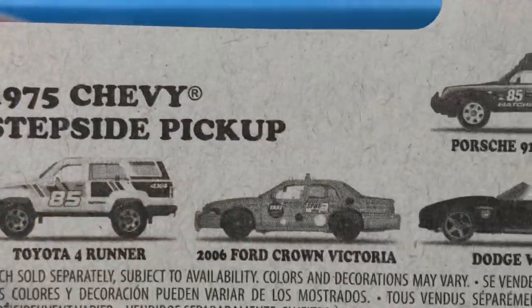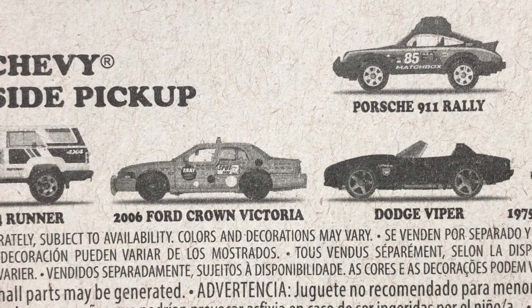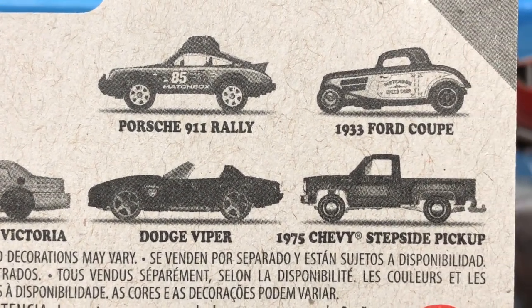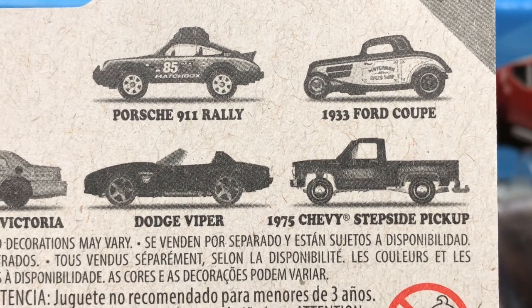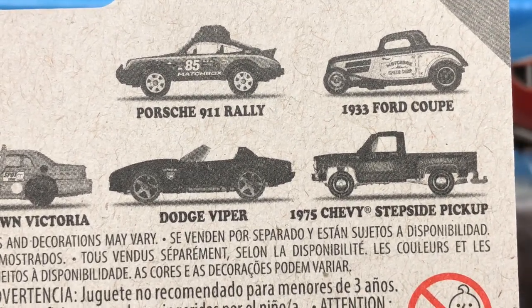Here's the series on the back of the card: the Toyota 4Runner, Ford Crown Victoria, Dodge Viper, the Porsche Rally, the 911, and the '33 Ford Coupe. Last one is the '75 Chevy Stepside Pickup — very nice, great series.